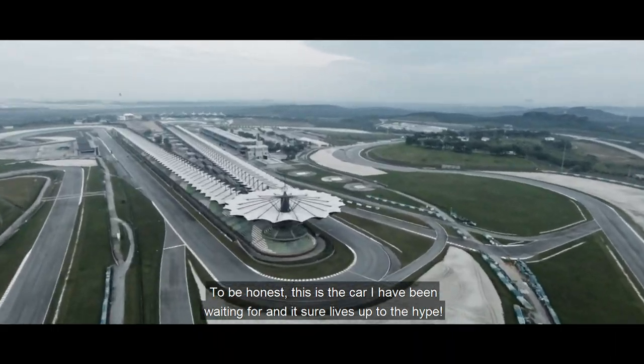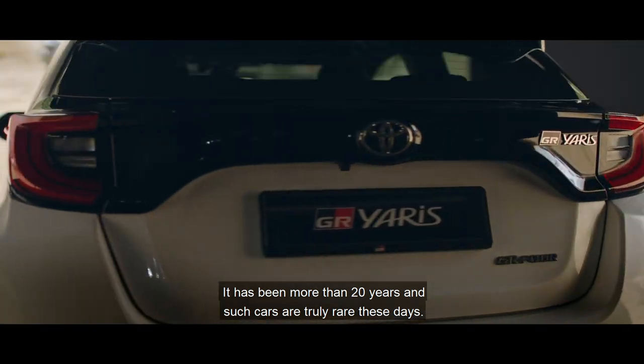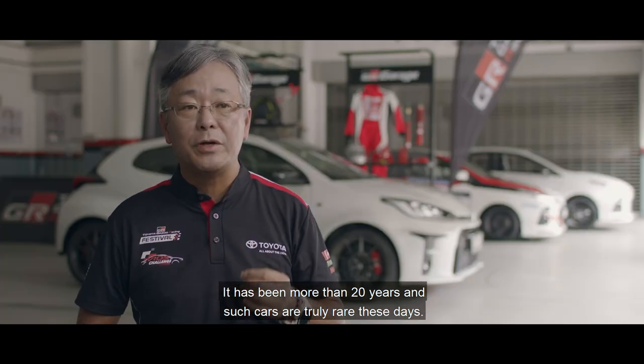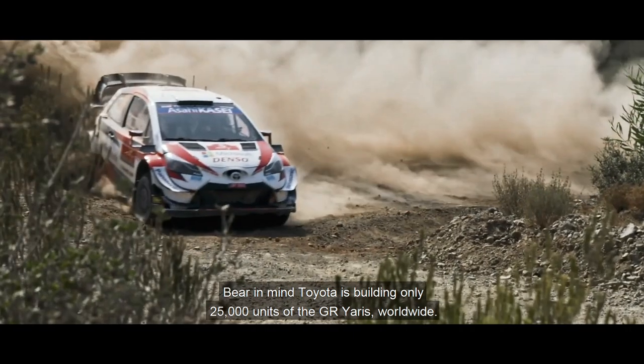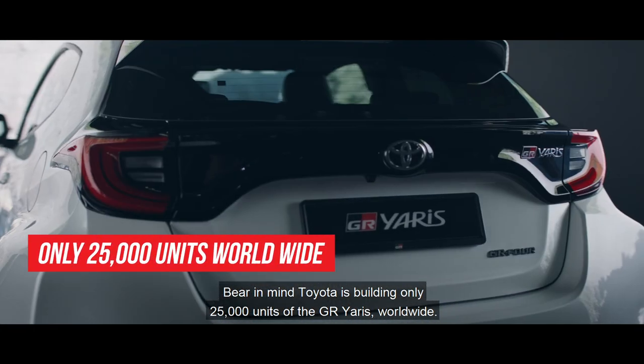To be honest, this is the car I've been waiting for and it sure lives up to the hype. It has been more than 20 years and such cars are truly rare these days. Bear in mind, Toyota is building only 25,000 units of the GR Yaris worldwide.